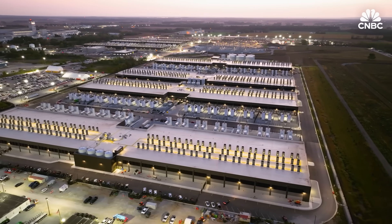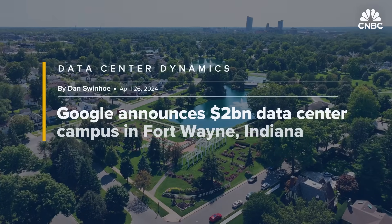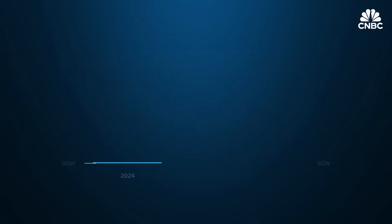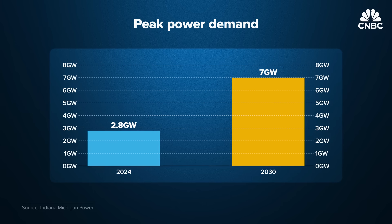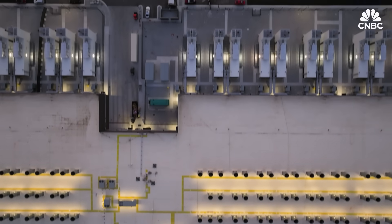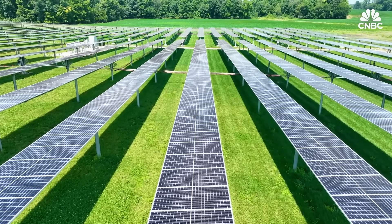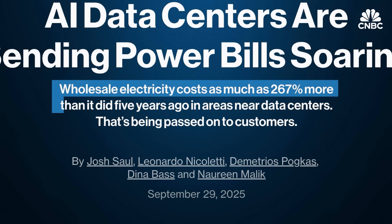The 2.2-gigawatt AWS site will consume as much electricity as 1.5 million average homes in I&M's service area. I&M will also power a new $2 billion Google data center it helped bring to Fort Wayne, Indiana. The two data centers we will serve will be almost as much as our entire electric load that we serve presently. I&M anticipates peak power demand to more than double from approximately 2.8 gigawatts in 2024 to more than 7 gigawatts by 2030. Strong demand from data centers like Amazon is leading to market-wide price increases that are quite significant. One report found that monthly electricity bills in areas near new data centers are up to 267% higher than five years ago.